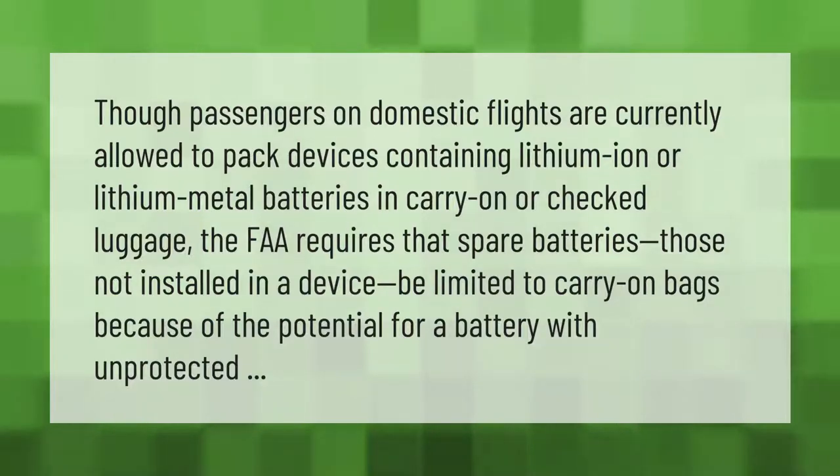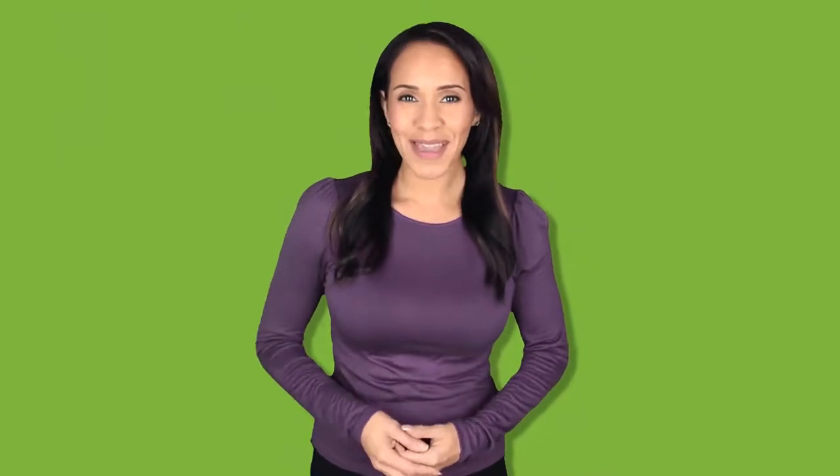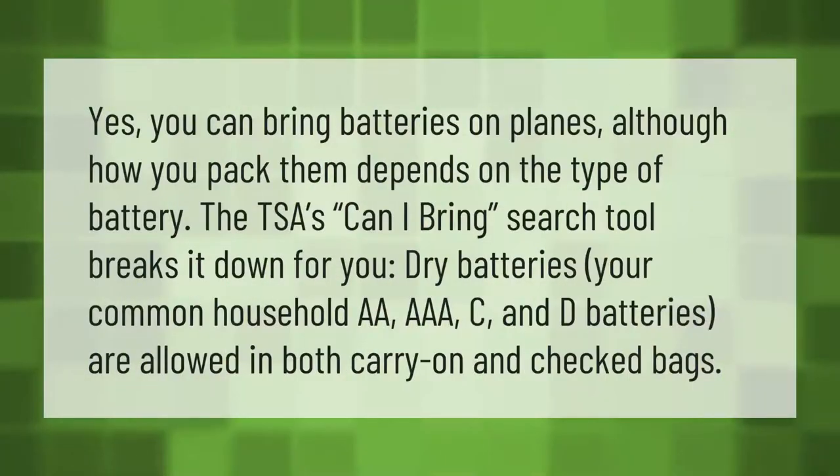Because of the potential for a battery with unprotected terminals to short-circuit, you can bring batteries on planes, although how you pack them depends on the type of battery. The TSA 'Can I Bring' search tool breaks it down for you. Dry batteries — your common household AA, AAA, C, and D batteries — are allowed in both carry-on and checked bags.